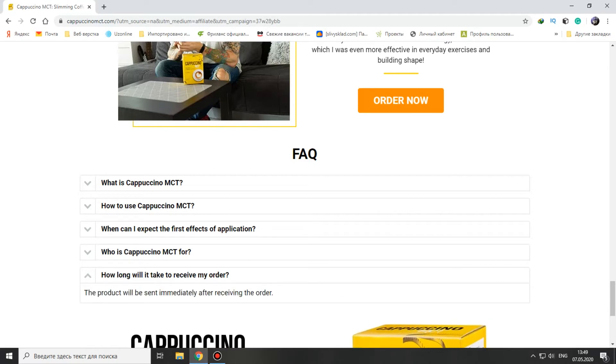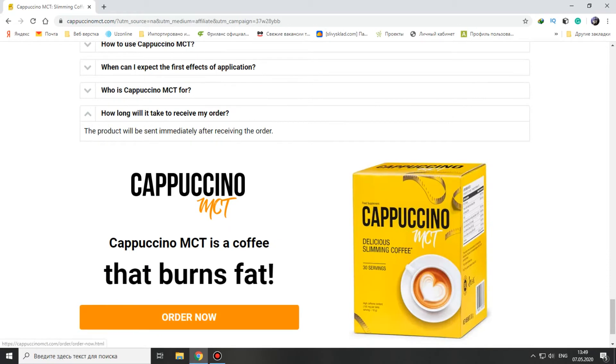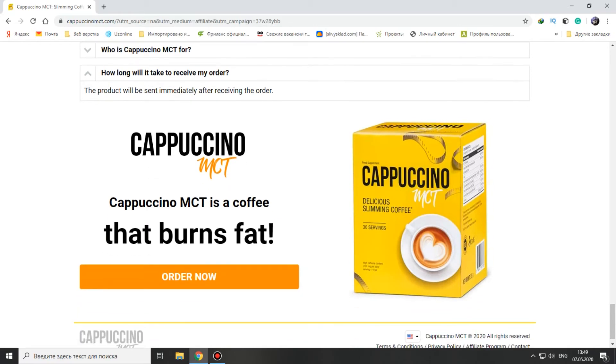How long will it take to receive my order? The product will be sent immediately after receiving the order, and that's important too.